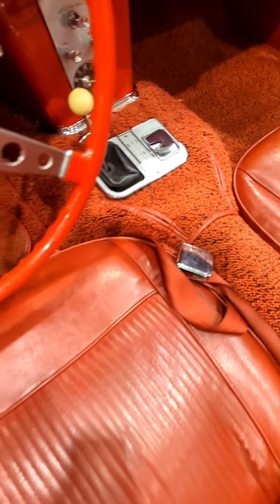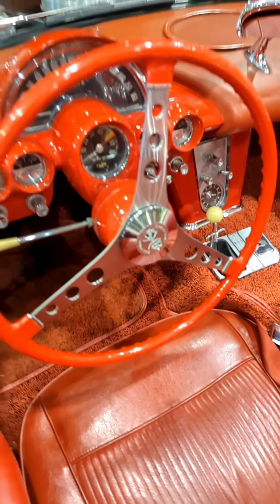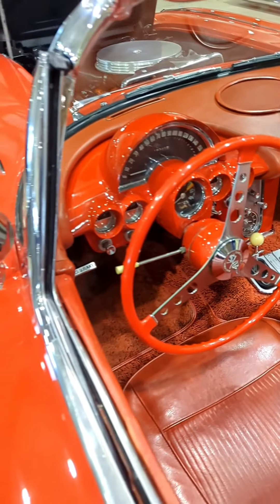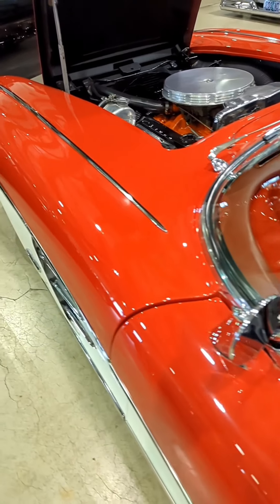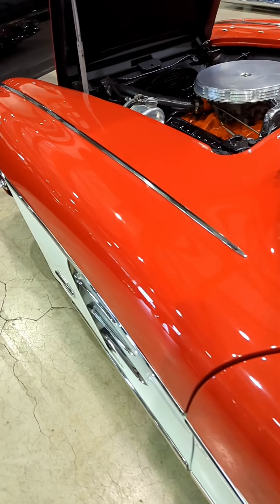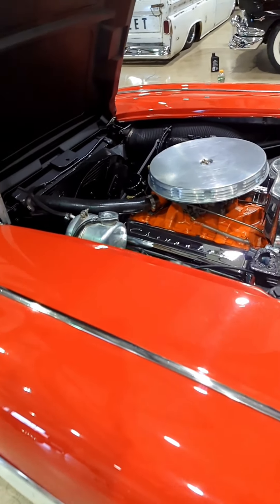This '61 Corvette also had seat belts, which was not a real popular option yet by '61. Corvettes in this era had wonder bar radios, and when we get around to the front to the motor, you can see there's a cable coming off the back of the distributor — that is the TAC drive.